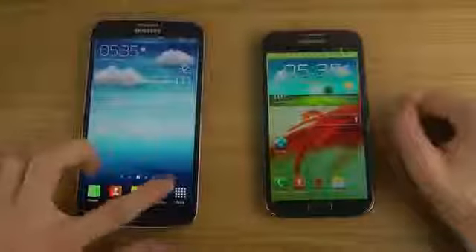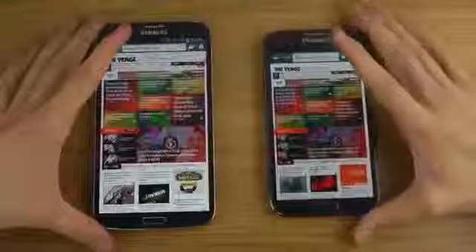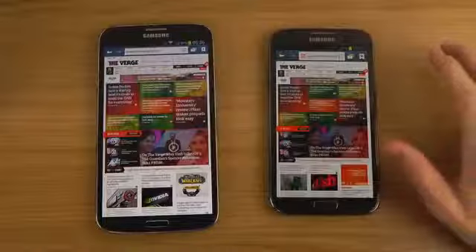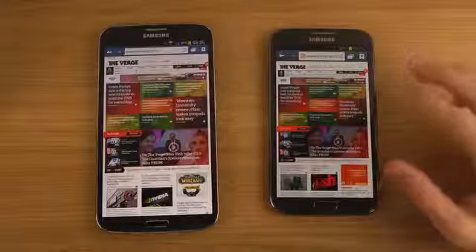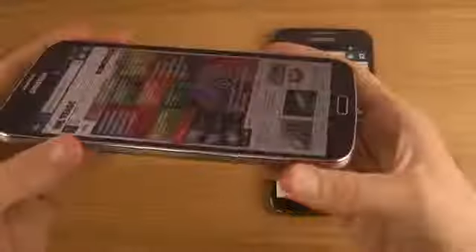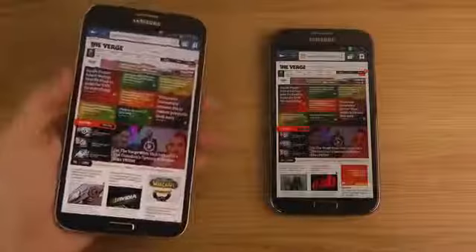Let's fire up the browser on both devices — I have The Verge loaded up. What's cool about the Galaxy Mega 6.3 is that despite being a big phone, it's only 8 millimeters thick compared to 9.4 millimeters on the Galaxy Note 2, so it really feels like a thin device with its S4-inspired design.